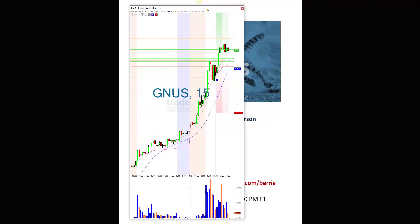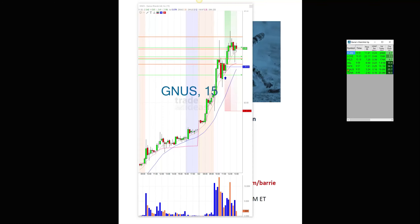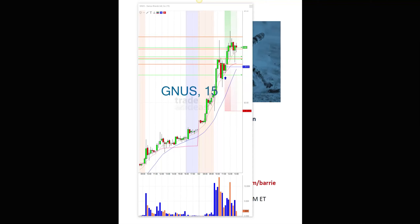I want to show you this news trade — KNUS. This actually came from both my watch list at $3.24, got as high as $3.78, but it also came from the AI. The AI was a little bit later than me — it was at $3.39.